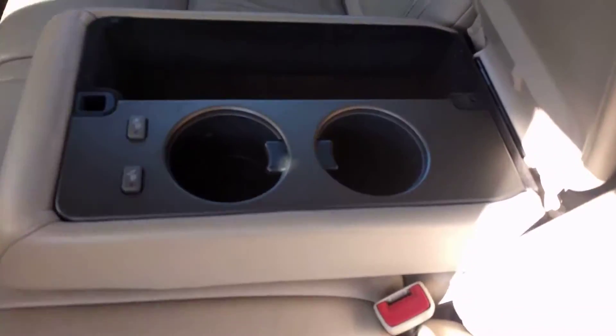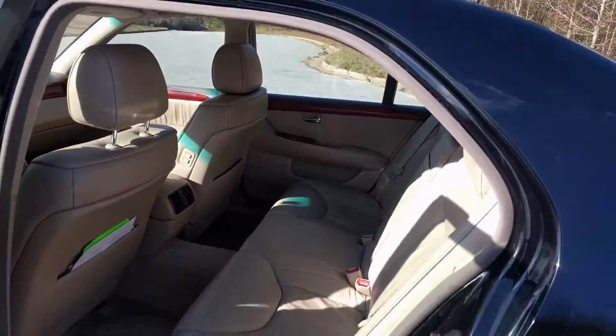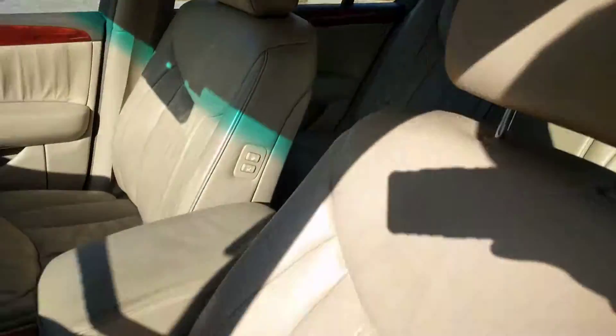It's got heated rear seats, a little cup holder here, and rear AC. The driver's seat is still in good shape — you kind of feel like you're sitting on a couch. It's so comfortable.